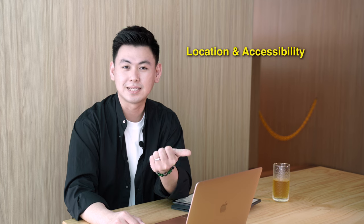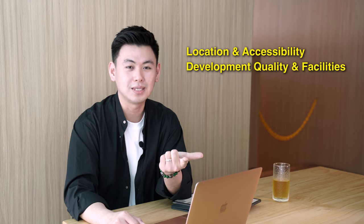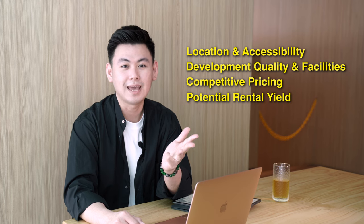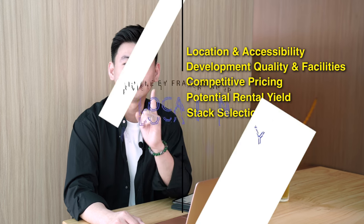As usual, we'll be talking about this project based on five factors: location and accessibility, development quality and facilities, competitive pricing, rental yield, and stack selection. So let's get on to the first point.